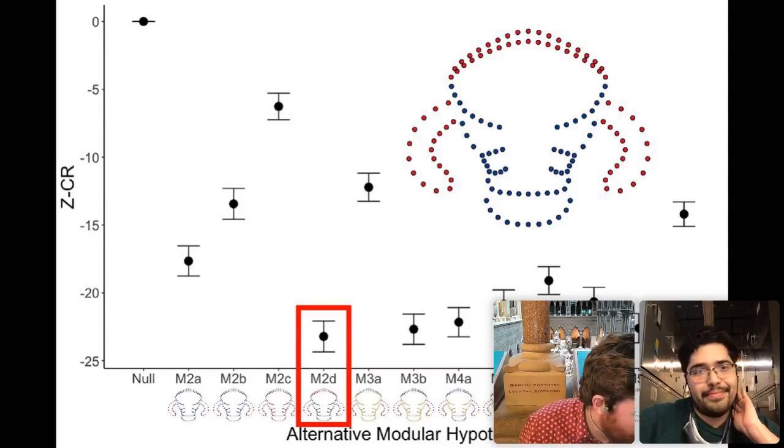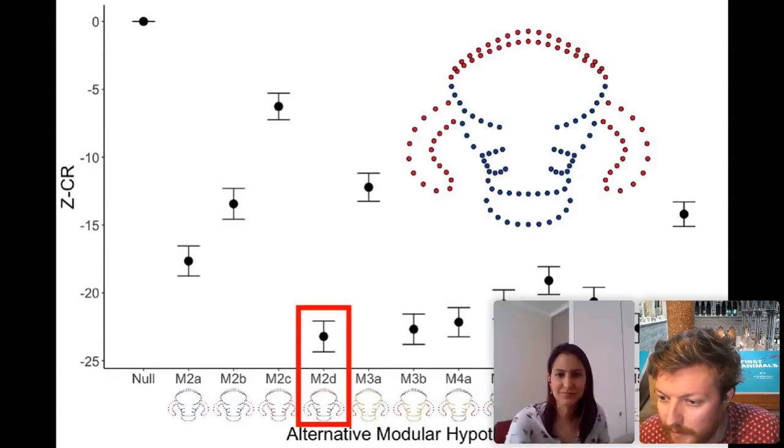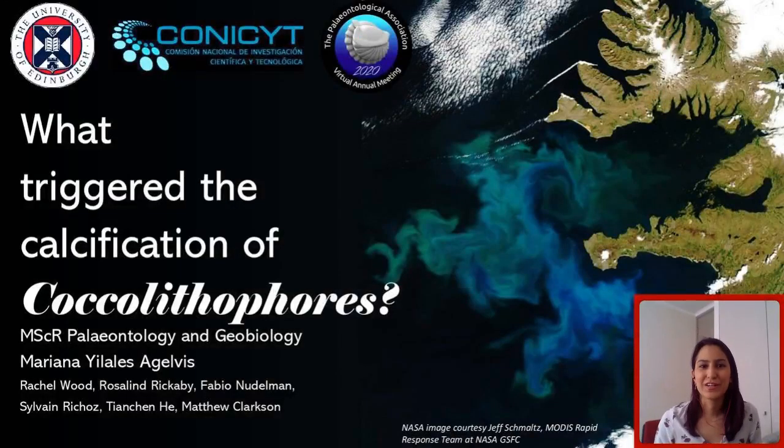Next up we have Mariana Gilales talking about coccolithophore calcification. Good day everyone, I'm Mariana Gilales and I present the work done during my master's by research at the University of Edinburgh, where we wondered what triggered coccolithophore calcification.